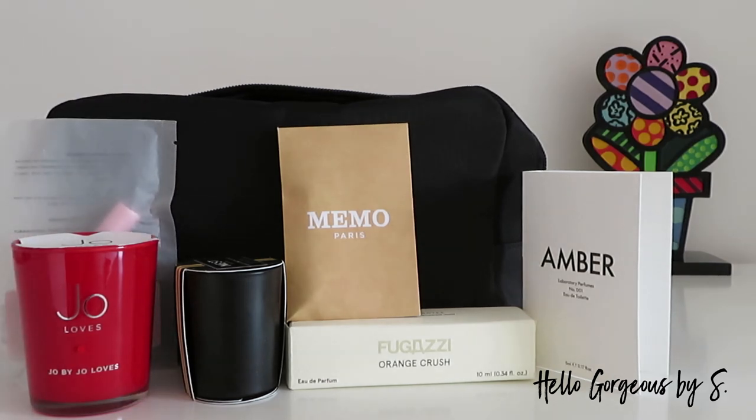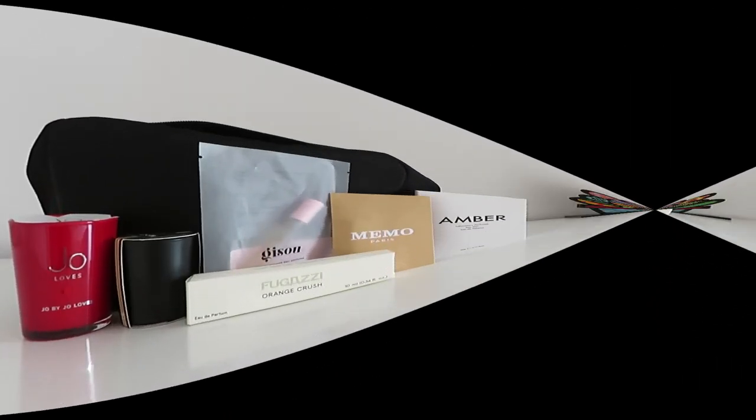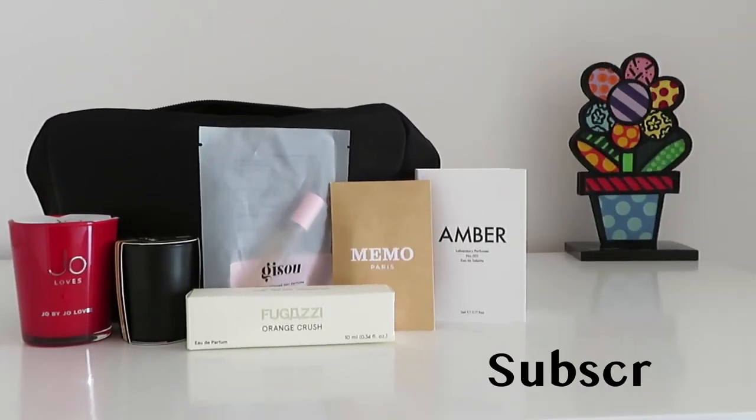Okay beautiful people, here are all the items from the Fragrance Discovery Kit and I am over the moon! I like all the products I found inside — I am delighted. Very nice kit. And this was today's video. I hope you liked it. A huge thank you for watching and see you soon. Bye bye!